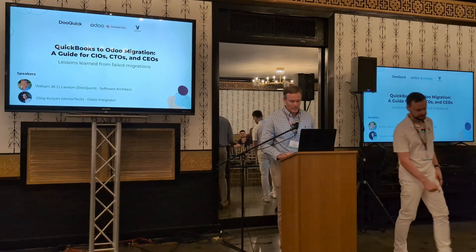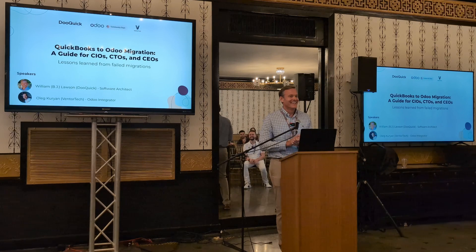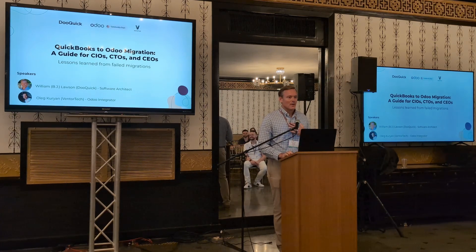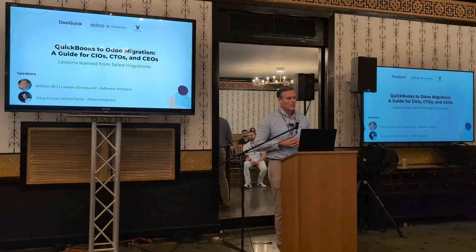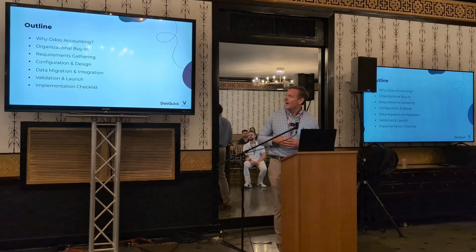Thank you so much, Oleg. Great to see everyone here, and congratulations for making it to this last talk of the day. I actually started out as a customer of VenterTech and enjoyed working with the team so much, as well as with Odoo, that I've continued on the journey. I wanted to share some experiences helping companies transition from QuickBooks, which is pretty ubiquitous in small business accounting here in the U.S., moving to an integrated ERP platform that we all know and love, Odoo.